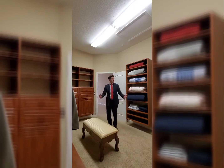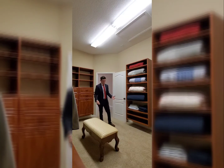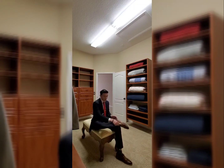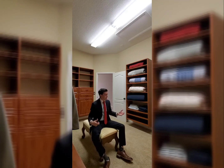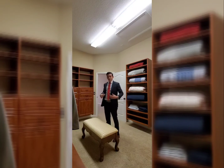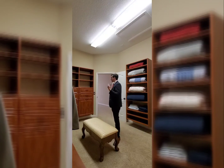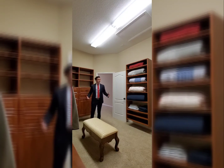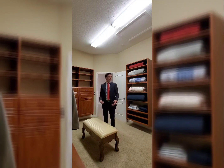This is a master closet — it's almost like its own room. It's got a bench in the middle so if you're getting ready, you can sit down, tie your shoes, put your socks on. It almost reminds me of those fancy stores where they fit you for a suit and tailor your clothes. This closet is one of a kind — something you definitely don't see in a lot of houses. It's a great feature that makes this house stand out and makes it unique from anything else I've seen.